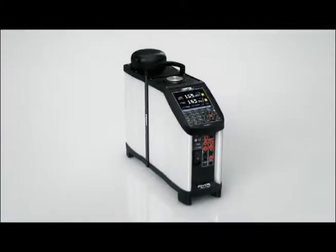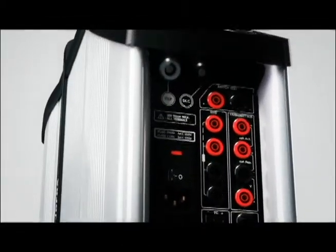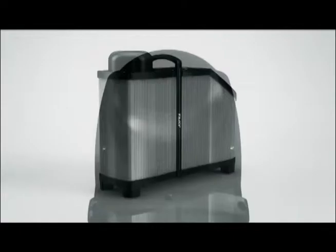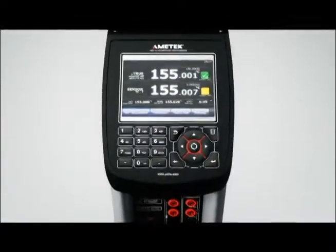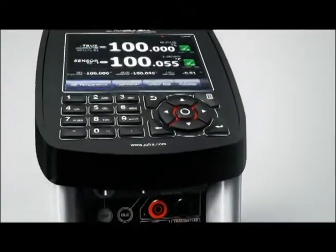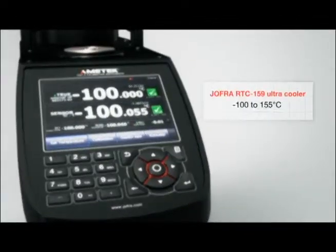Amitec Test and Calibration Instruments introduces the Joffra RTC159 Reference Temperature Calibrator. Thanks to Amitec's well-proven, patent-pending solution based on Stirling technology, the RTC159 is the only dry block with a temperature range from minus 100 to plus 155 degrees Celsius. You can meet all of your temperature calibration needs in this one unique unit.